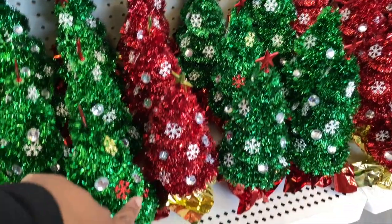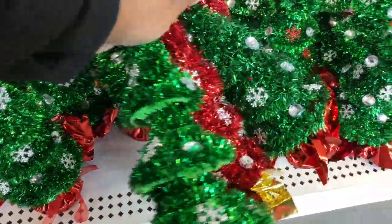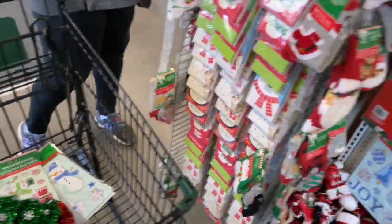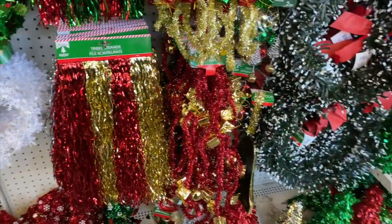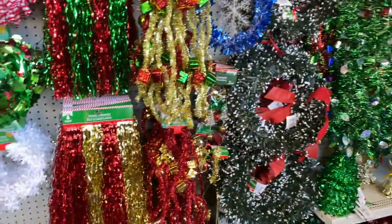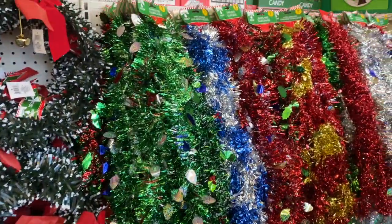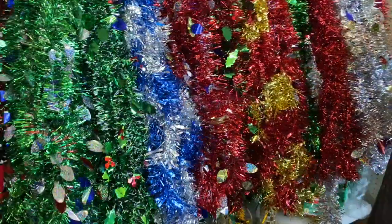I'm gonna get some of these to put by the TV for some little decor. You know what I'm saying, I never have too much Christmas decor. These will be super cute to put in the house. Oh look, they have little garland with a little present on it — very cute. They have some more garland too. I could put that on my fireplace.